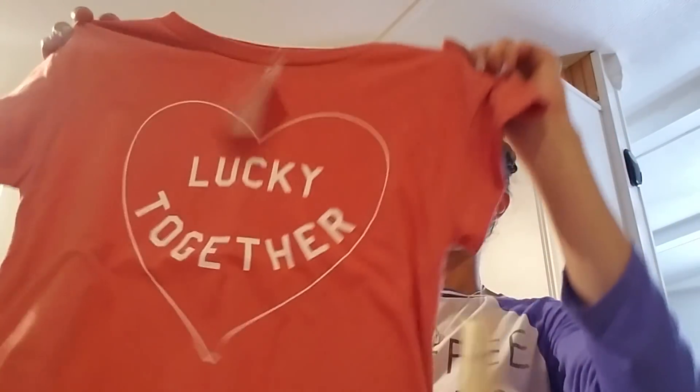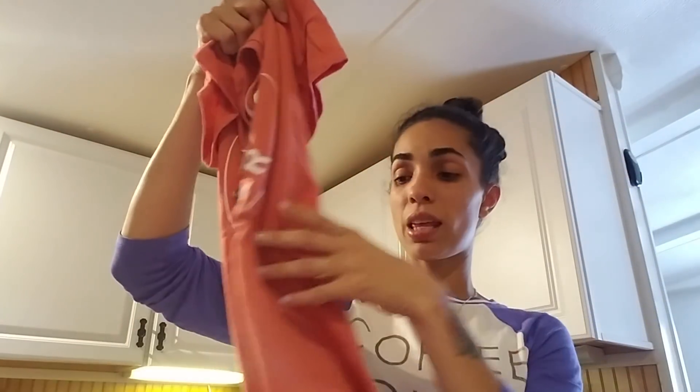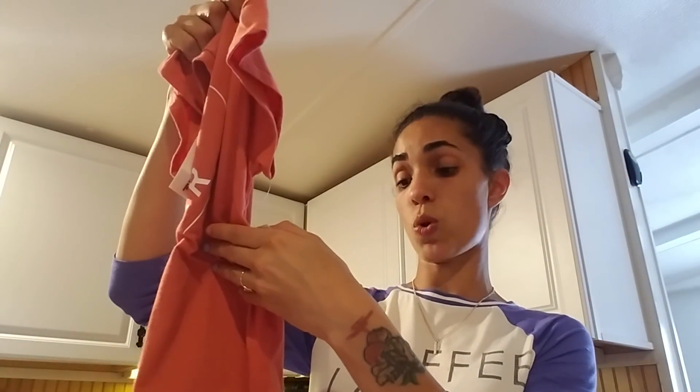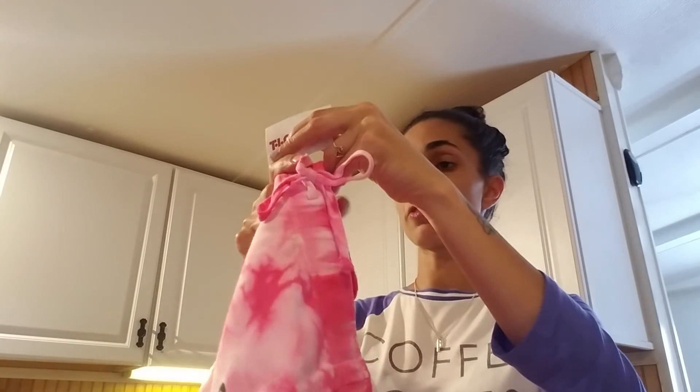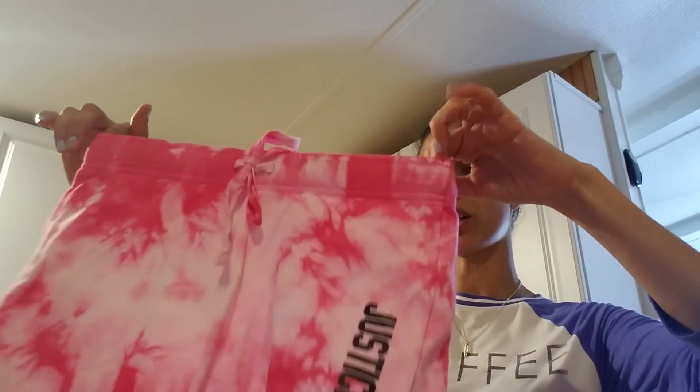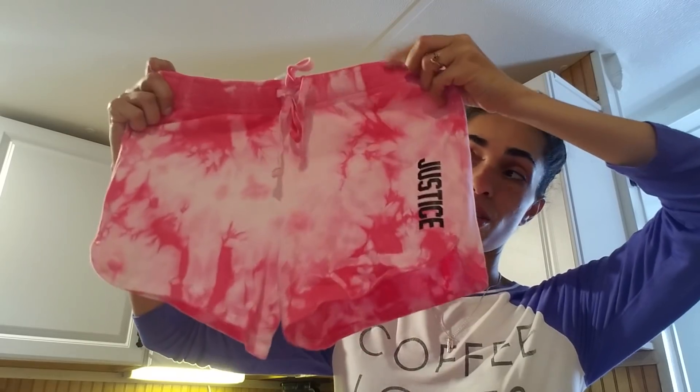I got this for my oldest — it was on clearance for $3.50. It's the original Lucky Brand, a medium, and normally retails for $24.50. This is going to be saved for Christmas. And this is also going to be saved for Christmas — it was $5.50 and she loves Justice. It's a regular size 12. It looks like it has pockets but it doesn't. It's perfect just for the summer and hanging out, like when we go to theme parks or water parks.